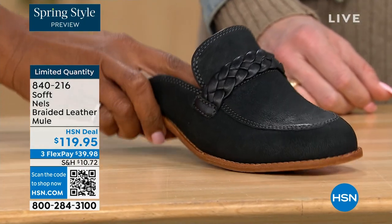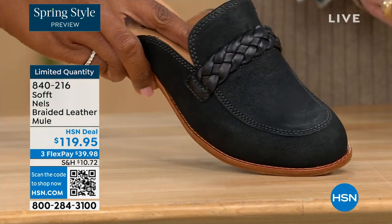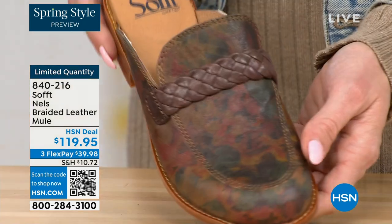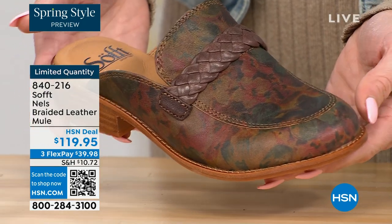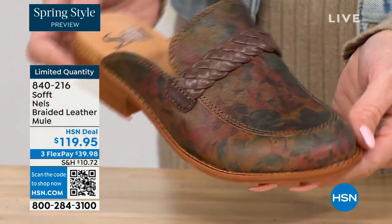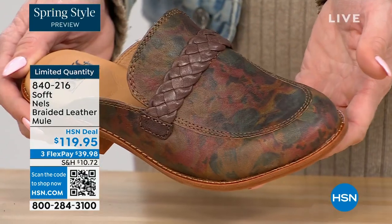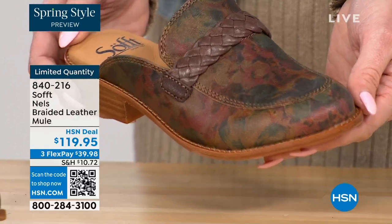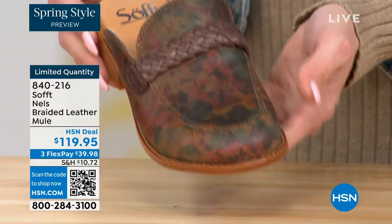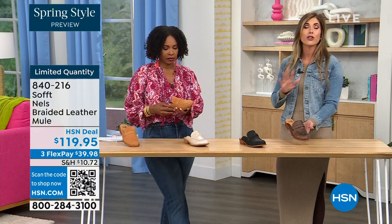We've got it also in black — not a flat black, you see some sheen to it. And then you've got it in taupe — it's this beautiful print, almost a Monet feel, a very vintage feel. Mules, I have to tell you — I own a lot of mules. They are classic, classic, classic. They're never going anywhere. I love a good slip-on mule.